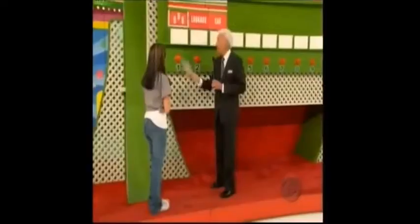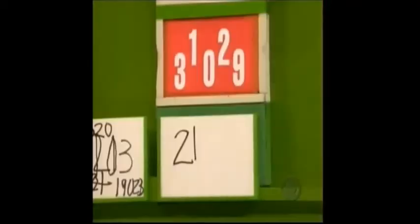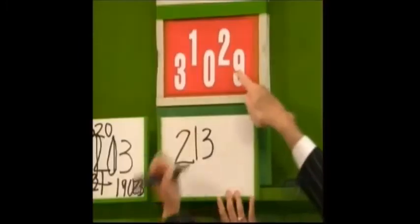Here's your pen. There are two numbers and the price of the toaster. Using two of those three numbers, write down the price of the toaster. Two numbers. Go ahead, Joy. One more chance. $21,000. All right, now you have the three, the zero, and the nine left.